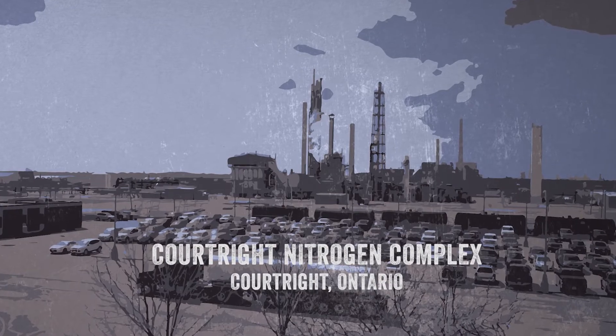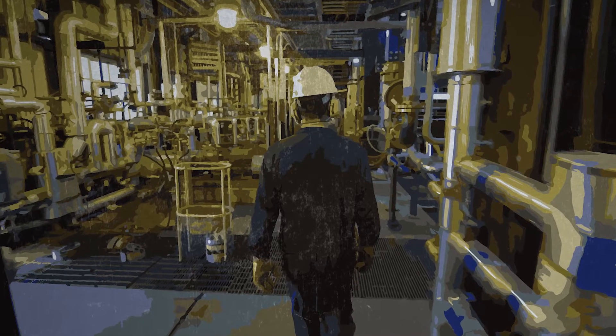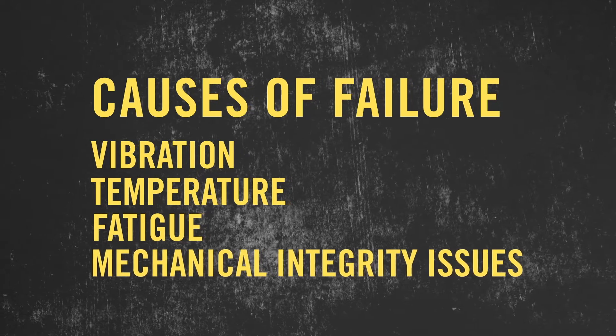In chemical plants, equipment or piping failures can have significant consequences to safety or the environment. But these types of failures are hard to predict because there are many causes such as vibration, temperature, fatigue, or other mechanical integrity issues.